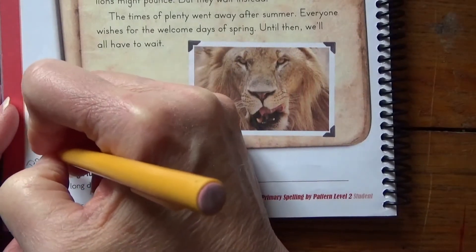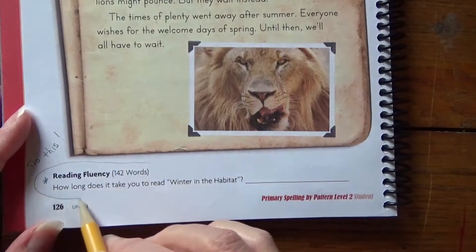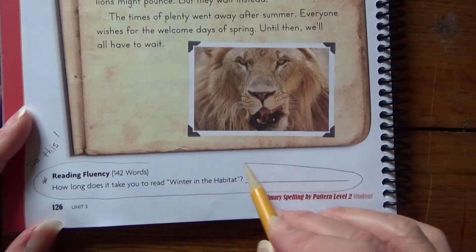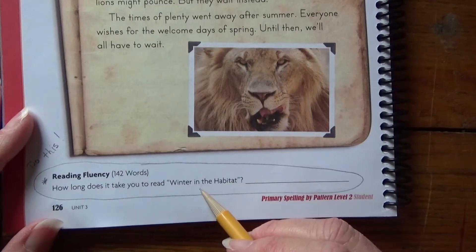Write 'do this' and circle it — whatever it takes for you to remember that you need to read this passage aloud to an adult or someone who can time you.